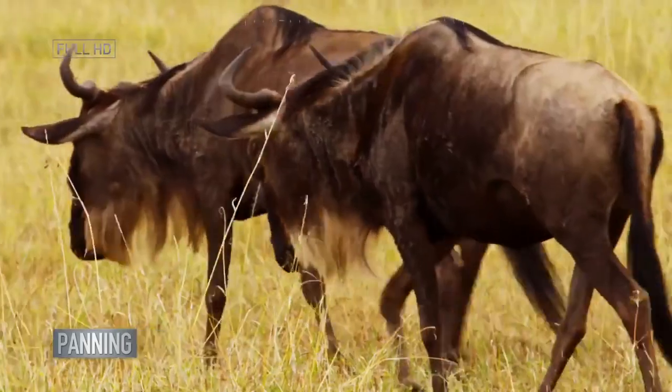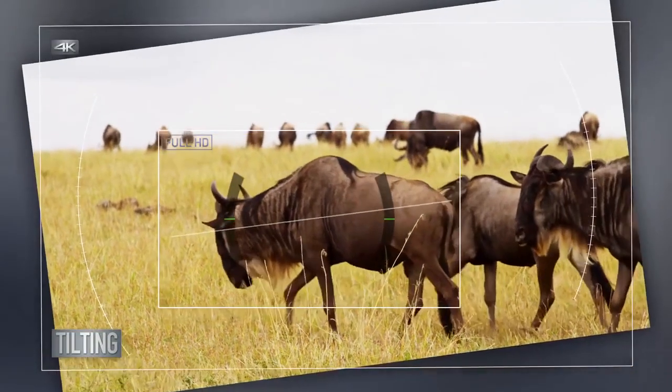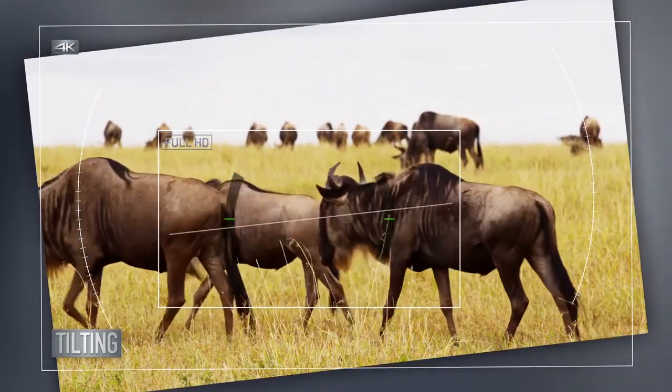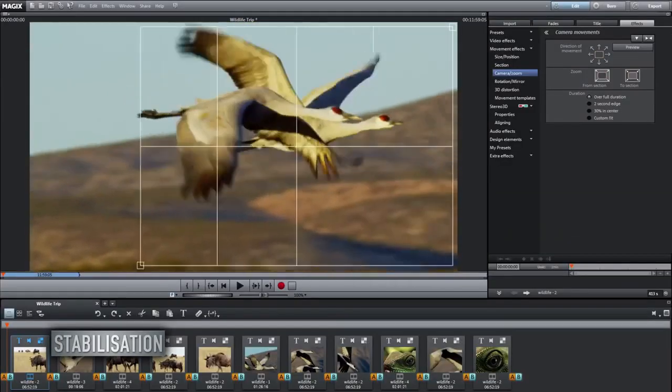You can also turn stationary footage into a moving or tracking shot by applying a little movement. It's not always easy to achieve a straight horizon when filming — 4K lets you tilt your footage to level your composition.